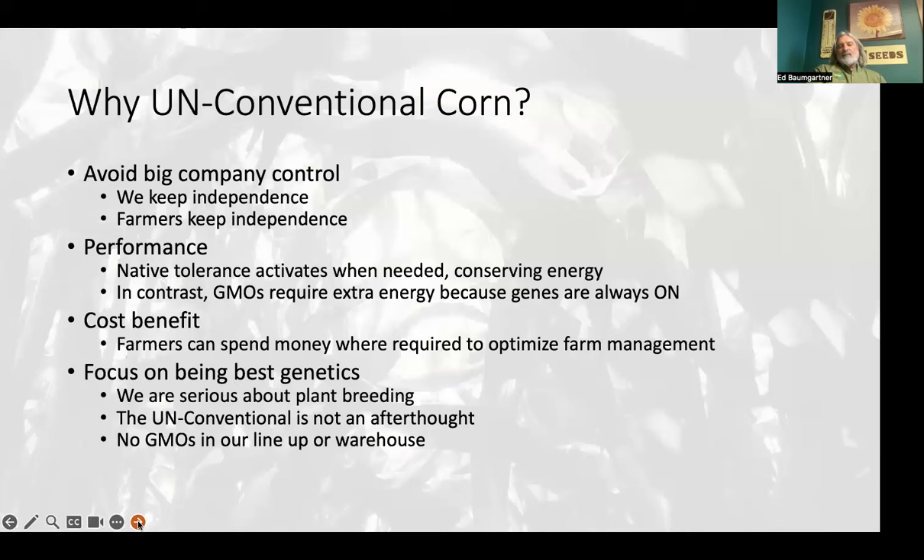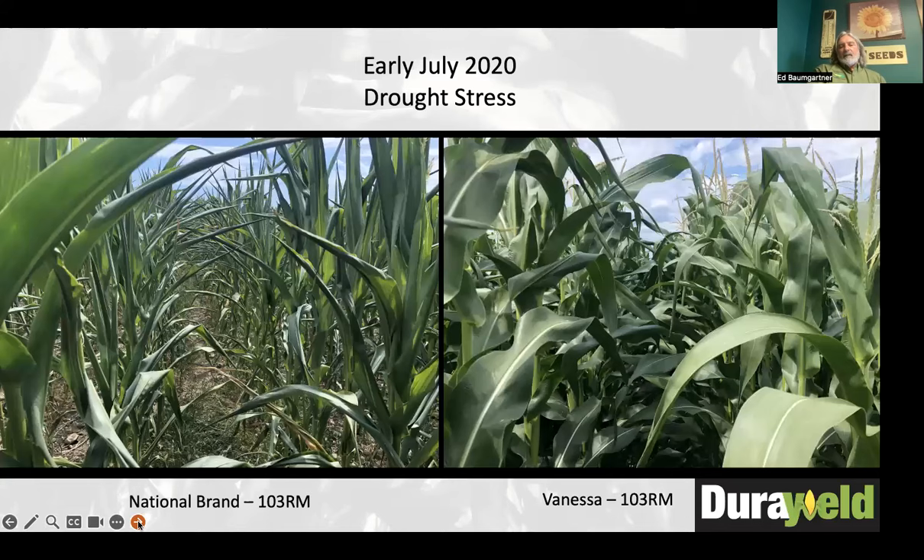I'm targeting 2027 to be all biological seed treatments, if any seed treatment going forward. We call it unconventional corn — there's a lot of technology in our native-tolerant corn and the effort that goes into it. We're not going to be the cheapest-priced seed out there, but we're probably going to be one of the best-valued seed products you can buy because we're so focused on the genetics. This is what led us to regenerative agriculture — we have a couple of hybrids going in a regenerative scene with cover crops planted between the rows, and they're excelling in that.